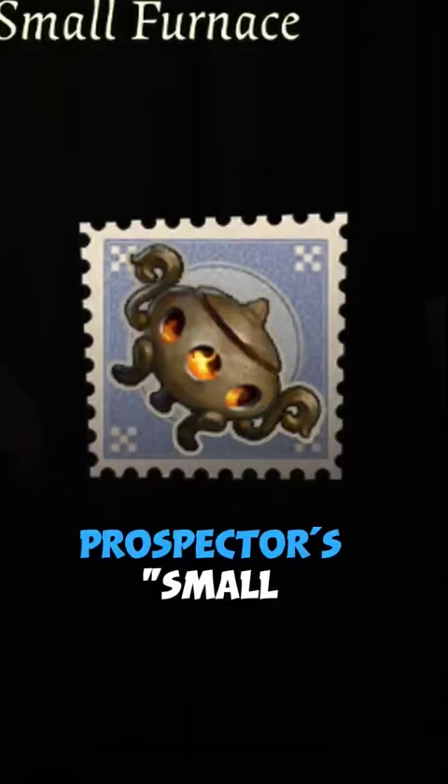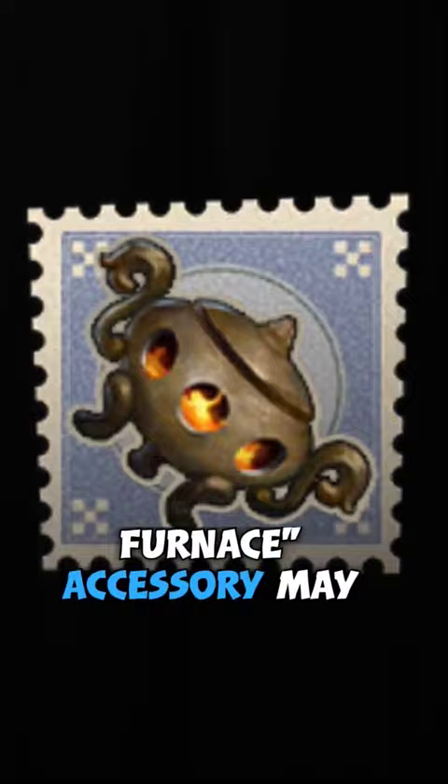B-Tiers in Identity V can be boring, but not these ones. Prospector's small furnace accessory may not have any ability effects, but it has fire effects on the inside of its metal exterior.